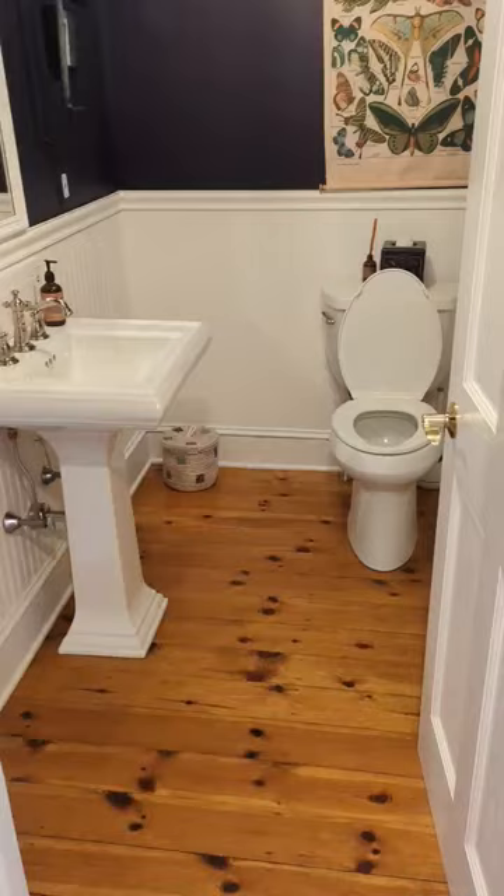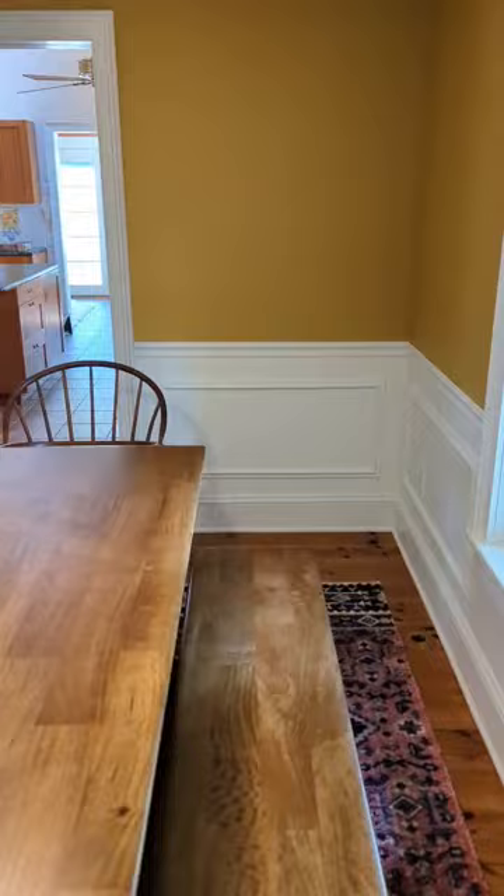Also off the foyer, there's a staircase up to the bedrooms and this updated half bath. Through another set of French doors, we have a generous dining room with built-in storage — it's a great space for entertaining.